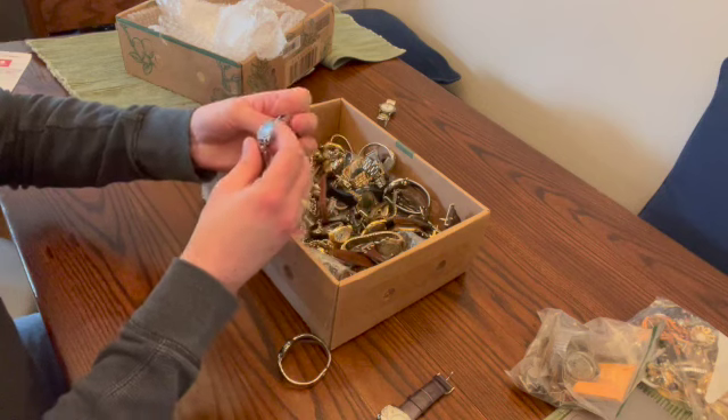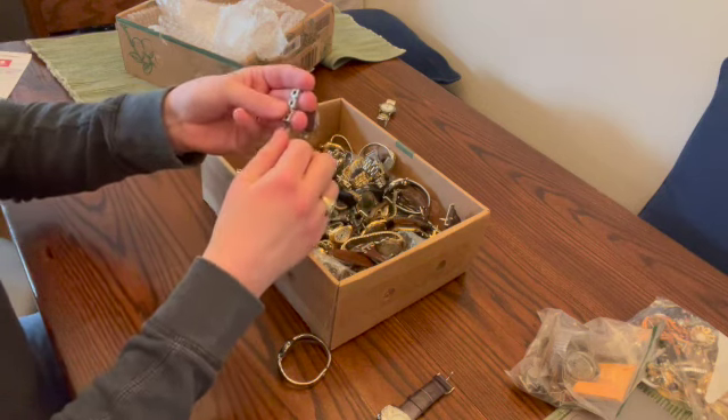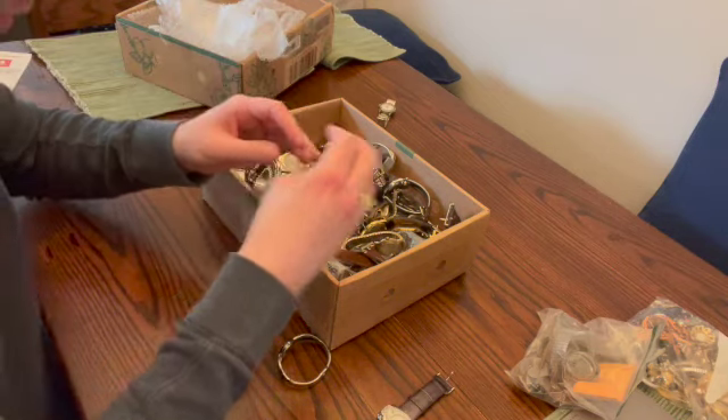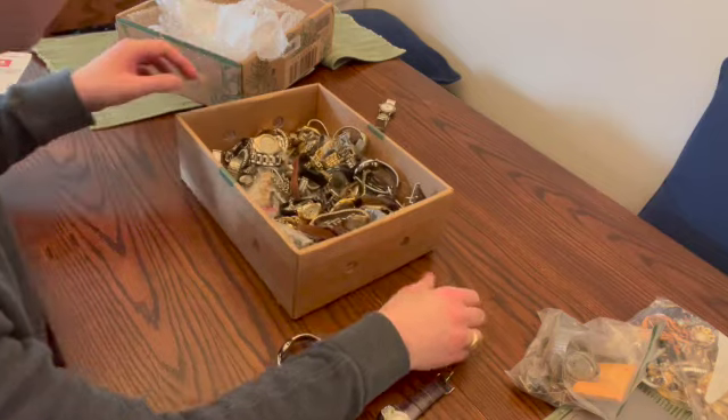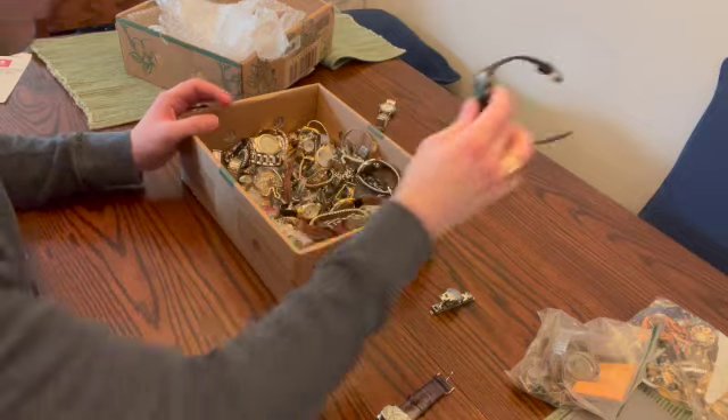Not everything is going to be perfect, of course. This one is also broken — but it's a Fossil, so that is definitely worth... actually it's not broken, it's just the band, so that's perfect. Fossil is a good brand. We're going to set that over here and see if we can sell that one sooner than later. We're going to have to put a battery in to know if it works.